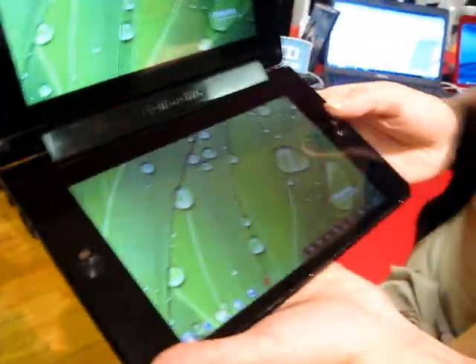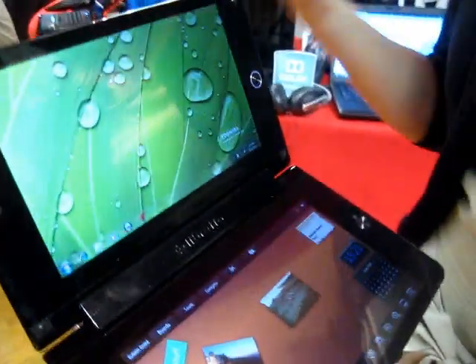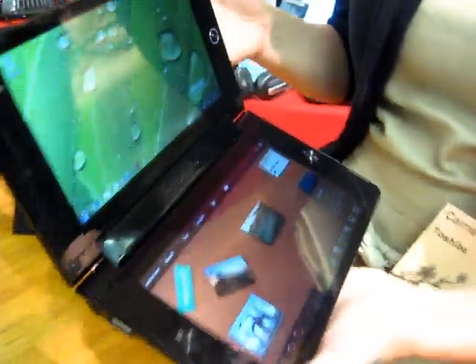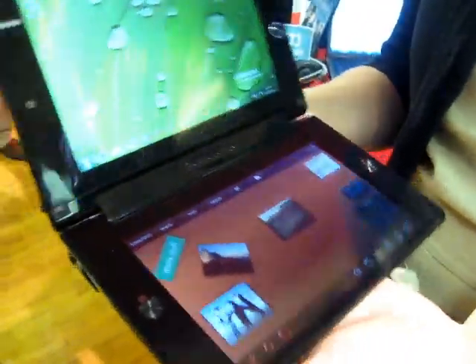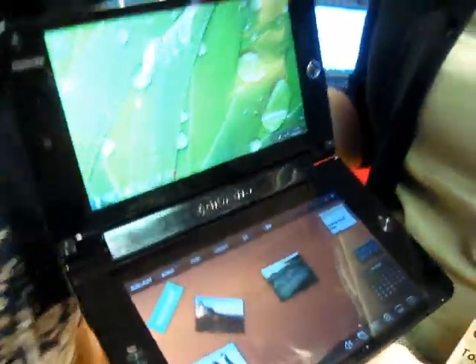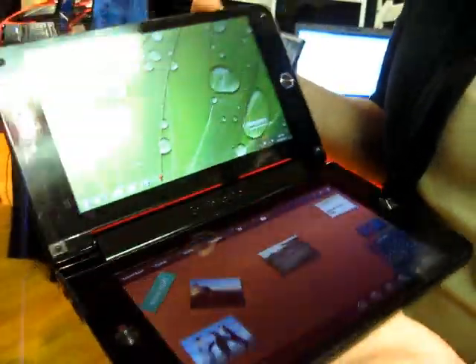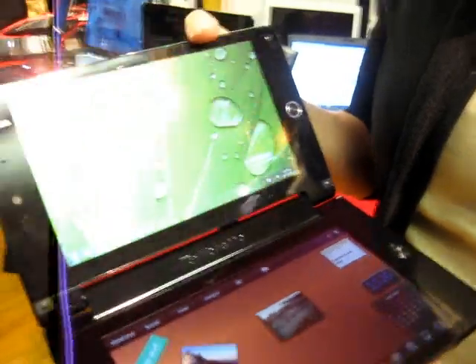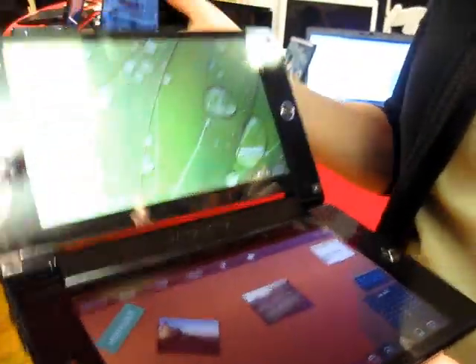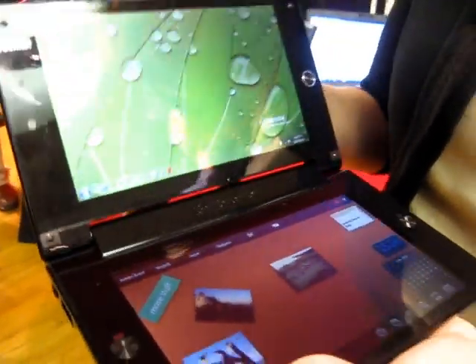Who do you see as the target market for a device like this? I know it's sort of a niche product. We definitely don't see this as ready for mass consumption today. Libretto is a concept brand for us, so we're hoping that early adopters — consumers who are advanced users willing to take a chance on new technologies — will get this into their hands and give us feedback, which we will take and filter through our entire development process.